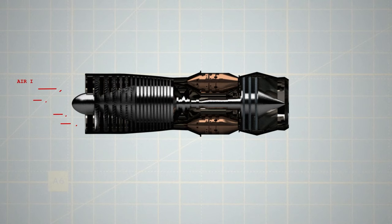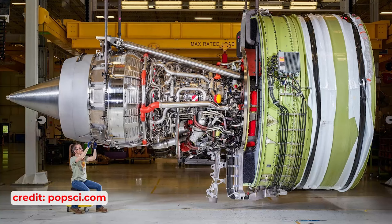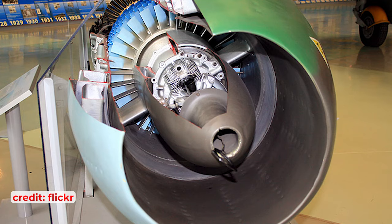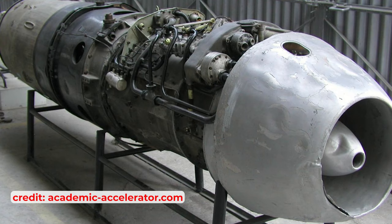These engines operated by drawing air into an intake, compressing it with turbine-driven compressors, and then expelling it as exhaust to generate thrust. Unlike modern jet engines, which are turbofans, these early turbojets did not incorporate a fan for accelerating bypass air around the engine core, a feature that significantly enhances thrust in contemporary designs.